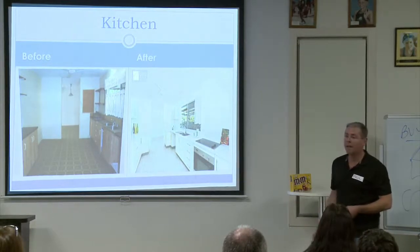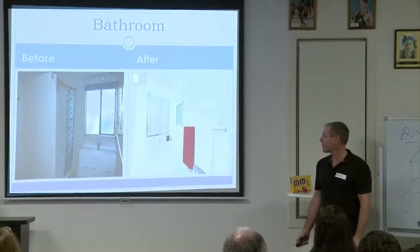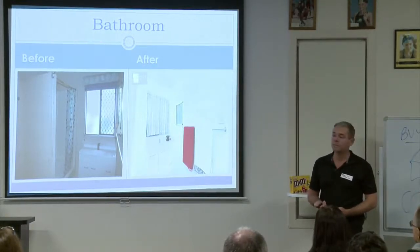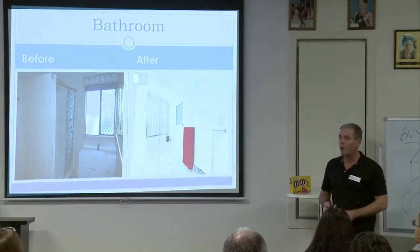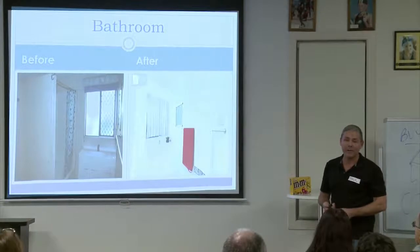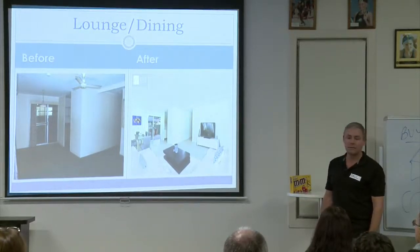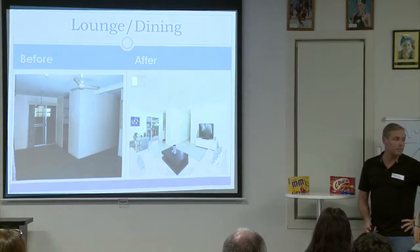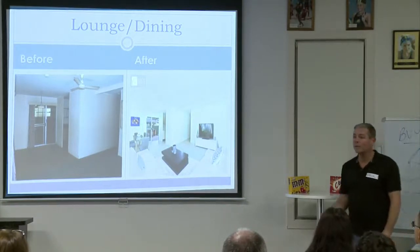The secondhand kitchen we got for $1,500 off Gumtree was less than five years old. Our guy fitted it with new bench tops — the whole kitchen was $2,500 all up. It really changed the house and I think it sold the house. For the bathroom, it was simple: a white shower curtain replacing the multicoloured one, a repaint, a new vanity, and some accessories like towels. The lounge and dining continued the light floor coverings from the kitchen, really showing off the light and making it look a lot bigger.